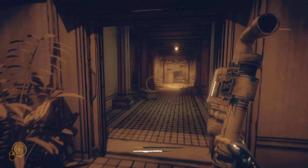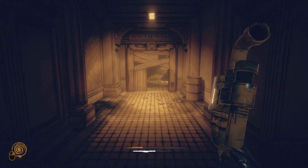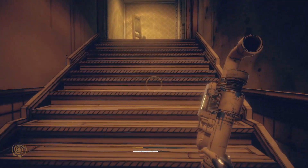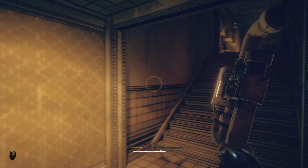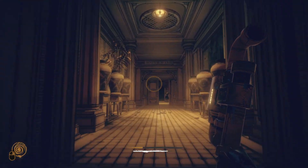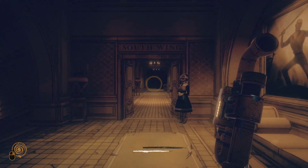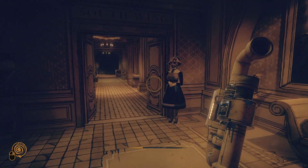Hey, what's going on everyone — appreciate y'all coming here and checking out this Bendy in the Dark Revival video. In this one I'm going to be showing y'all something that you can do near the end of the game before you fight the final boss. As you can see here, you'll encounter this NPC named Betty right before you go down into Wilson's laboratory. Here's what she'll say when you get near her.